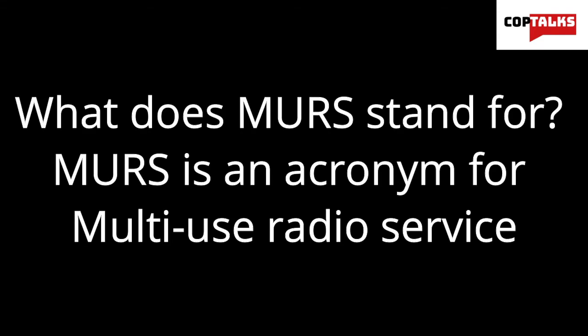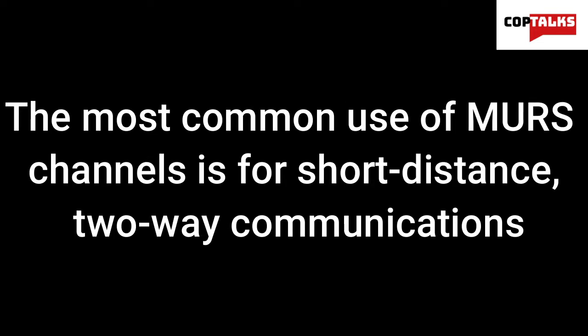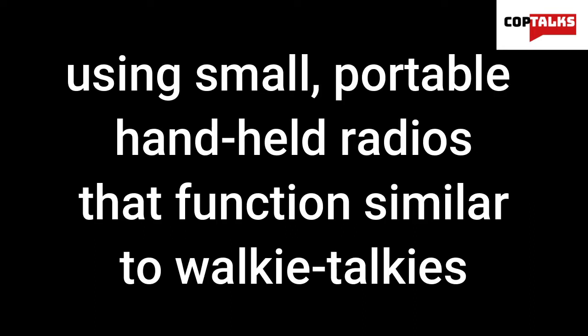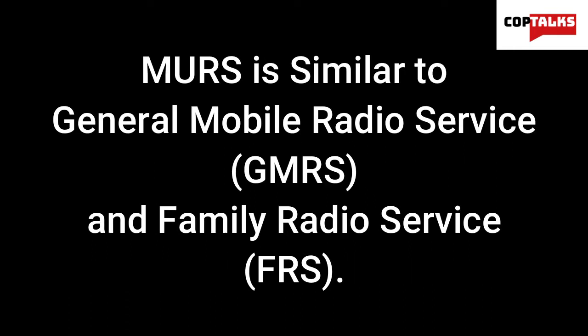So what does MERS stand for? MERS is an acronym for Multi-Use Radio Service, and the Multi-Use Radio Service is a set of frequencies that uses channels in the 151 to 154 MHz spectrum range. The most common use of MERS channels is for short-distance, two-way communications using small, portable, handheld radios that function similar to walkie-talkies, as well as security systems, doorbells, and a whole host of other domestic and commercial applications. MERS is in fact very similar to the GMRS, or General Mobile Radio Service, and the FRS, or Family Radio Service.